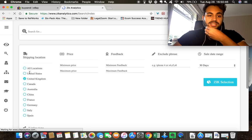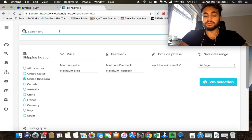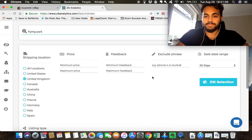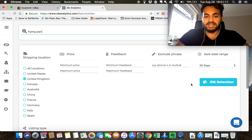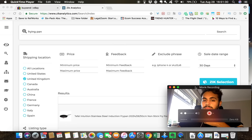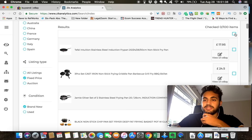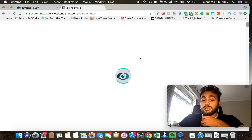I'm searching in the United Kingdom — the good thing is you can search any market worldwide. I'll make a dedicated Zik Analytics video later as it'd be a very long video on its own, but it's been an absolute game-changer for me. I'm searching for frying pan — brand new, fixed price, sold within the last 30 days. Now I'm going to click Zik Selection to select the top 100 items.